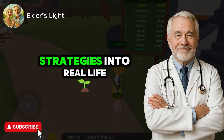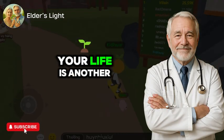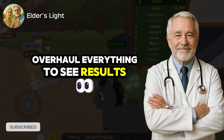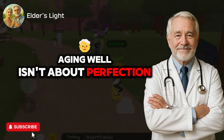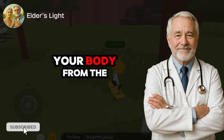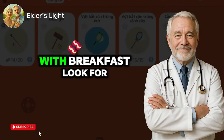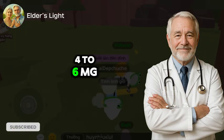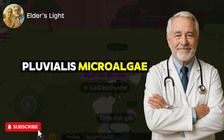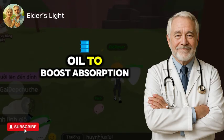How to integrate these strategies into real life. Knowing what works is one thing; making it part of your life is another. The good news is you don't have to overhaul everything to see results. Aging well isn't about perfection — it's about creating simple, sustainable habits. Let's start with astaxanthin: add it to your morning routine with breakfast. Look for a soft gel with 4 to 6 mg per day, ideally derived from Haematococcus pluvialis microalgae, and pair it with a source of healthy fat like avocado or olive oil to boost absorption.